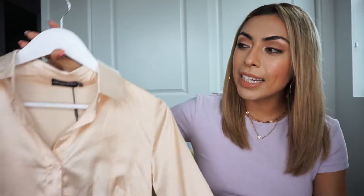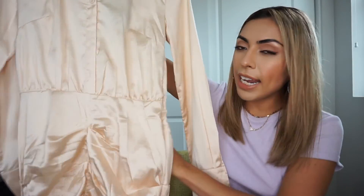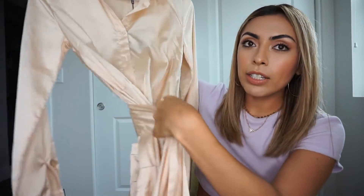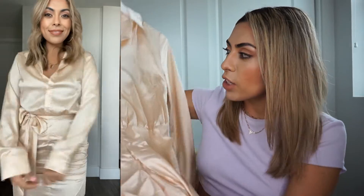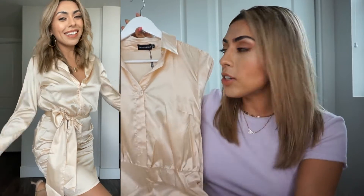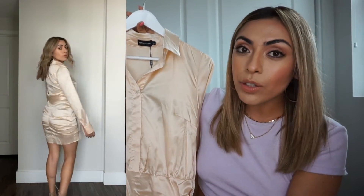Continuing with the satin material, I picked up the champagne satin shirt dress. It has a ruched bottom and a tie in the back that you can bring to the front to cinch your waist and give you more shape. I really like the champagne color — it looks very luxurious. You can easily style this with some wrap heels and a little clutch for a night out or girls' night.